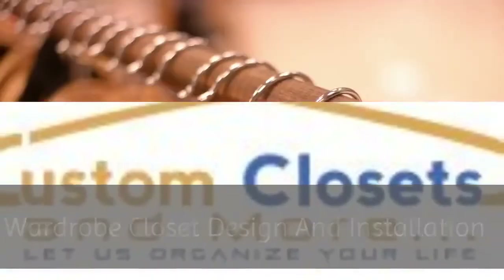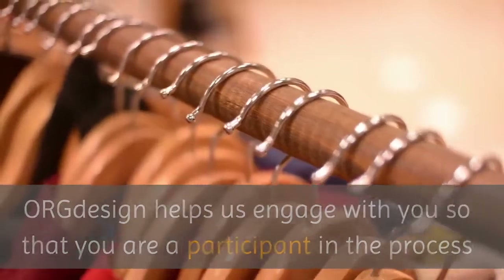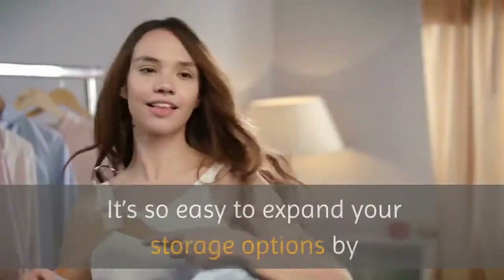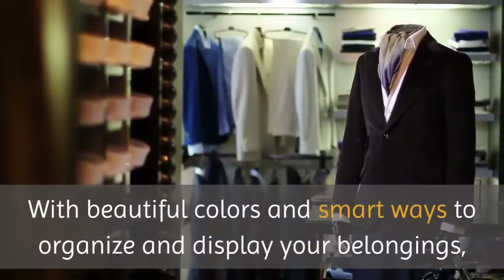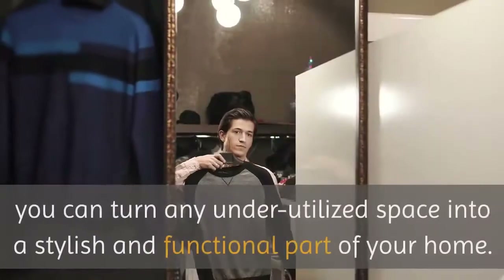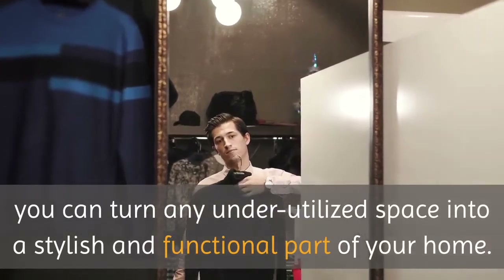Wardrobe Closet Design and Installation. Org Design helps us engage with you so that you are a participant in the process and so that the result is a solution that is uniquely yours. It's so easy to expand your storage options by adding a custom wardrobe solution to any wall. With beautiful colors and smart ways to organize and display your belongings, you can turn any underutilized space into a stylish and functional part of your home.